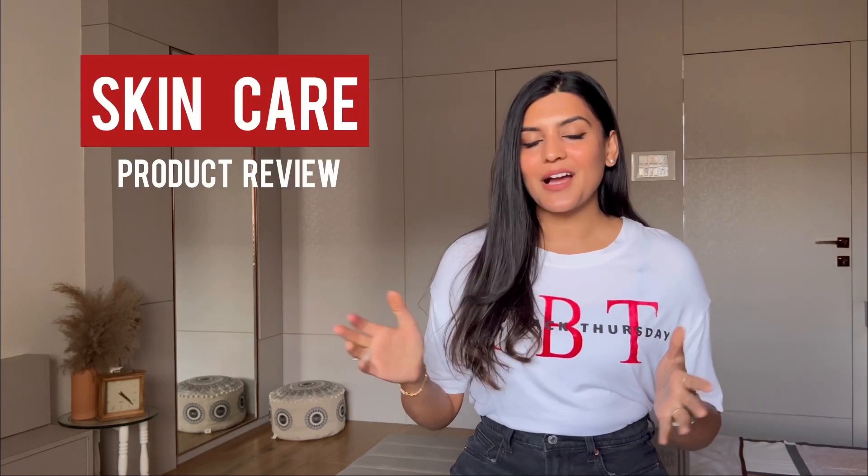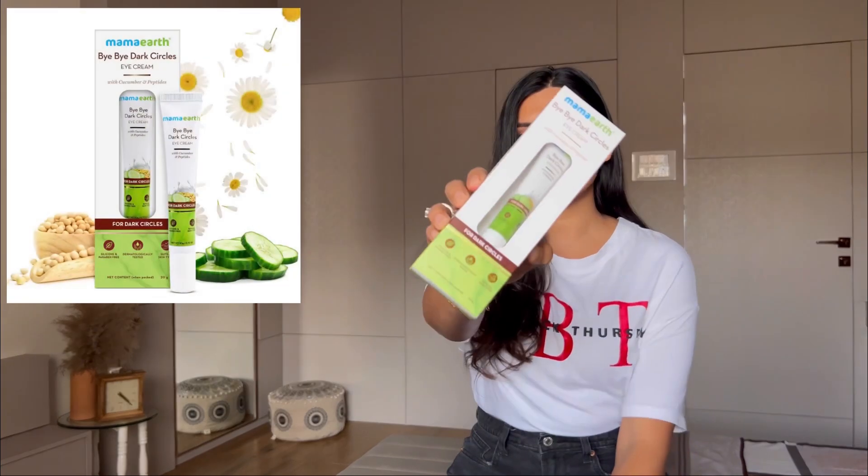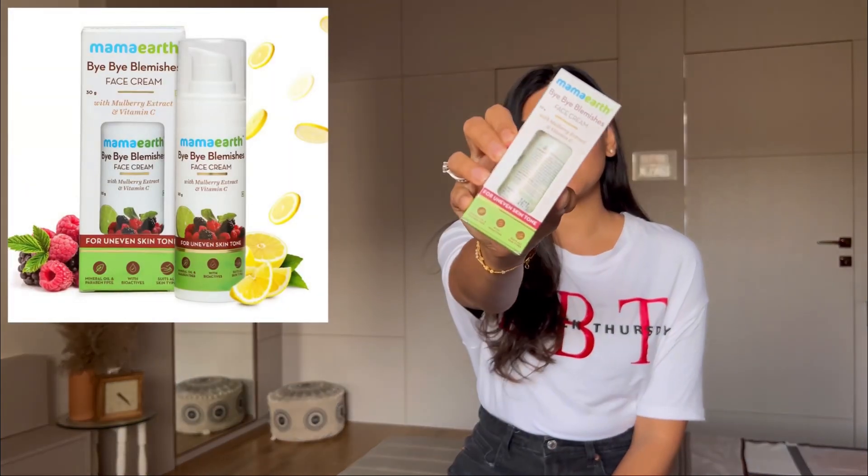So today I'm here with a skincare product review. The products I'm going to show you today are the Bye Bye Dark Circles Eye Cream and the Bye Bye Blemishes Face Cream from Mama Earth. This video is going to be very short and crisp because there are just a couple of products, so we'll go through this quickly.